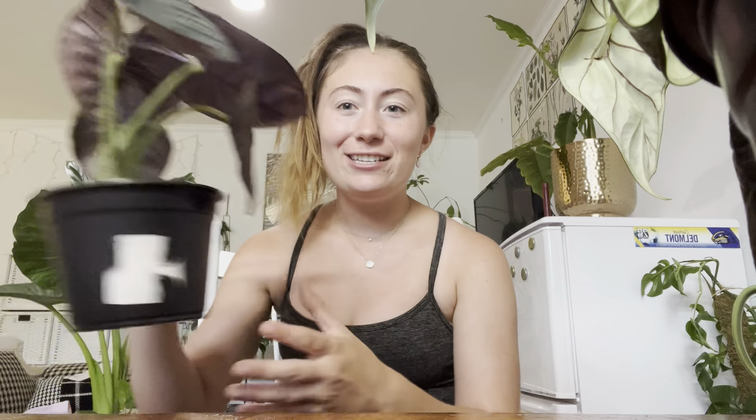Hello, crazy plant people! I am back after quite some time — I think it's been about a year, maybe more. But today I wanted to do a little alocasia tour.